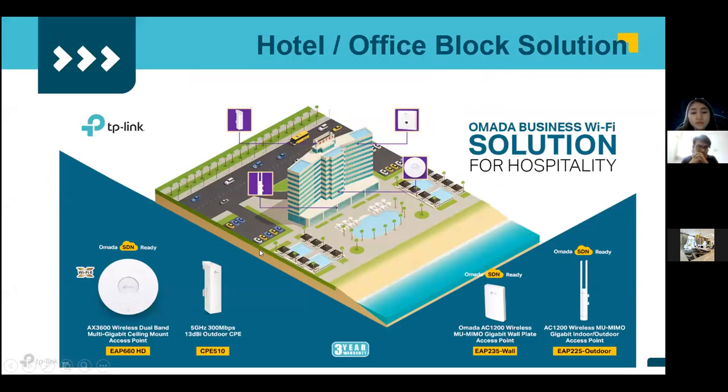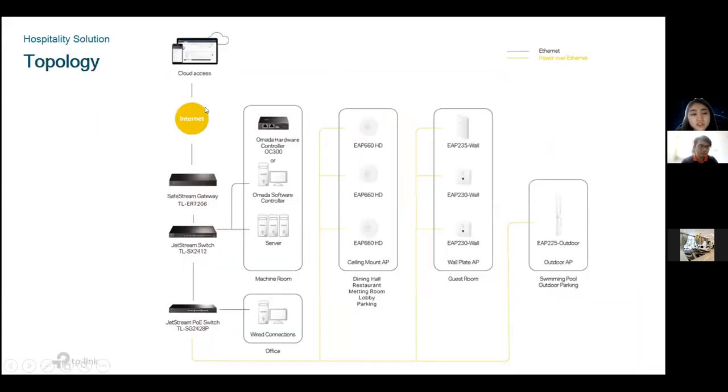For hotel buildings, inside you deploy ceiling-mounted Wi-Fi 6 access points in corridors and lobbies. For outdoor areas, deploy outdoor access points and CPE wireless broadband solutions to cover swimming pools or outdoor parking. For in-room Wi-Fi, provide wall-plate access points in each room. Recommended models include ceiling-mounted APs for wide area coverage, wall-plate APs for in-room Wi-Fi, wireless broadband for outdoor if needed, and outdoor access points.